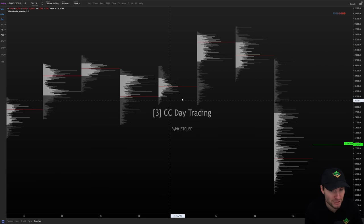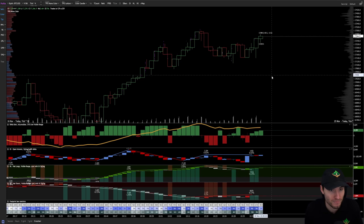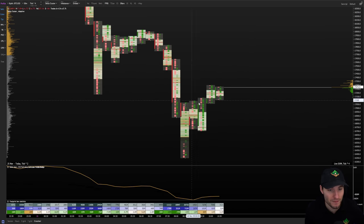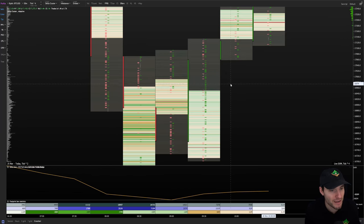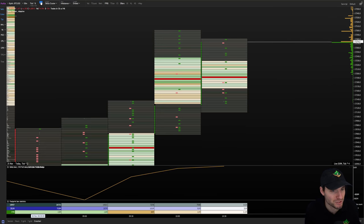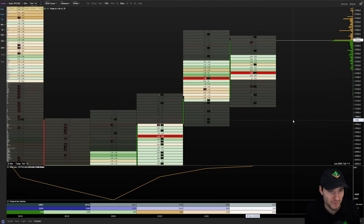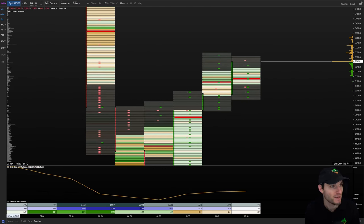If we now start to get some nice bullish signs, I'll be more than happy to close shorts and switch into a long. We are definitely trying to get this bounce underway. We can start to see how many people are buying and selling here — what's the open interest like, what's the delta like on this move? We're not getting a massive amount of people interested in buying up at this high, so that's a little bit worrisome.